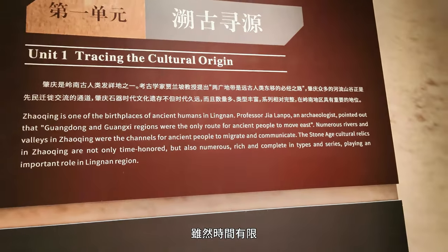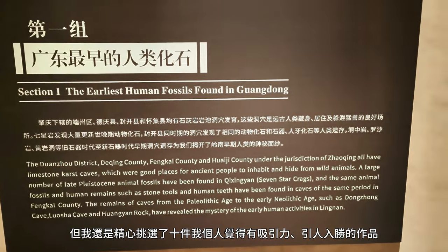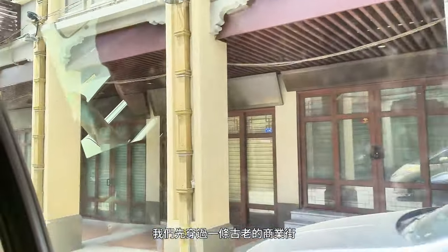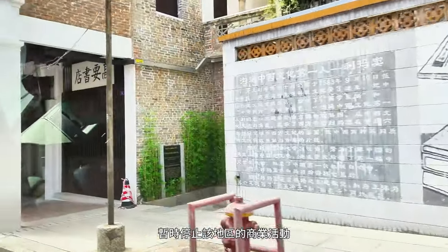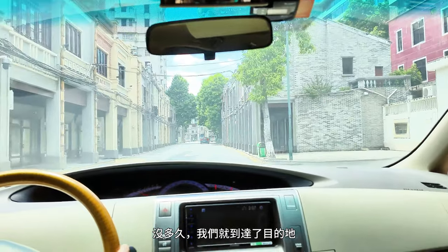Though my time was limited, I carefully selected 10 pieces that I found personally captivating and engaging, and I'd love to share them with all of you. Before arriving at the museum, our path led through an ancient commercial street. Word has it that the government is planning a revitalization project, temporarily suspending business activities in the area. Before long, we reached our destination.